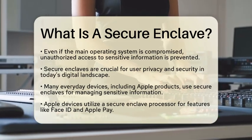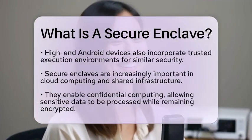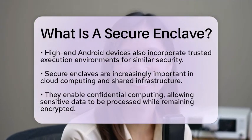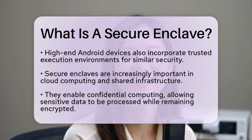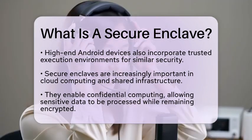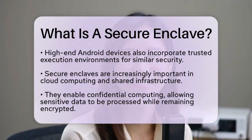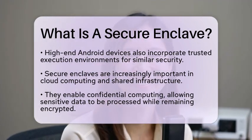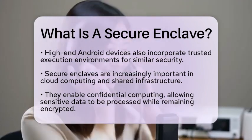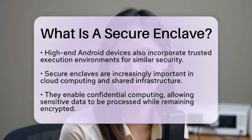As we look at emerging technology, secure enclaves are becoming increasingly important in cloud computing and shared infrastructure. They enable what is known as confidential computing. This means sensitive data can be processed while remaining encrypted, even in memory. This capability is crucial for maintaining data privacy, especially in a global tech environment where geopolitical tensions can impact semiconductor supply chains and technology security.